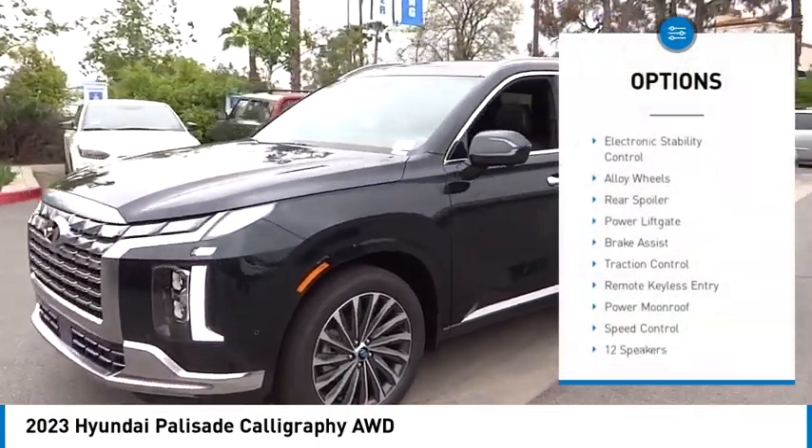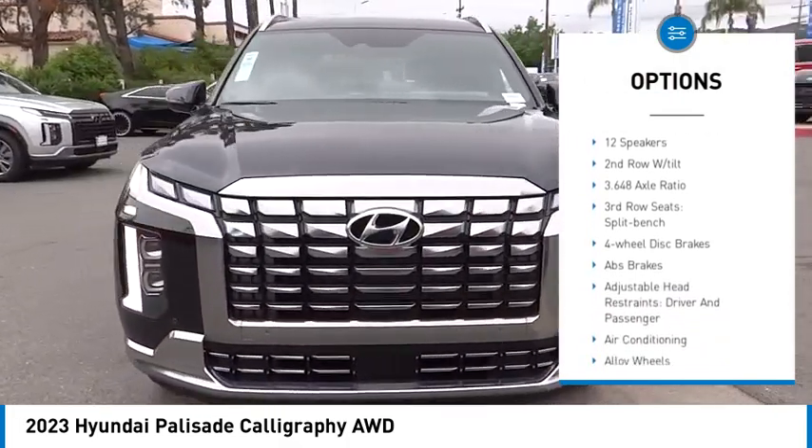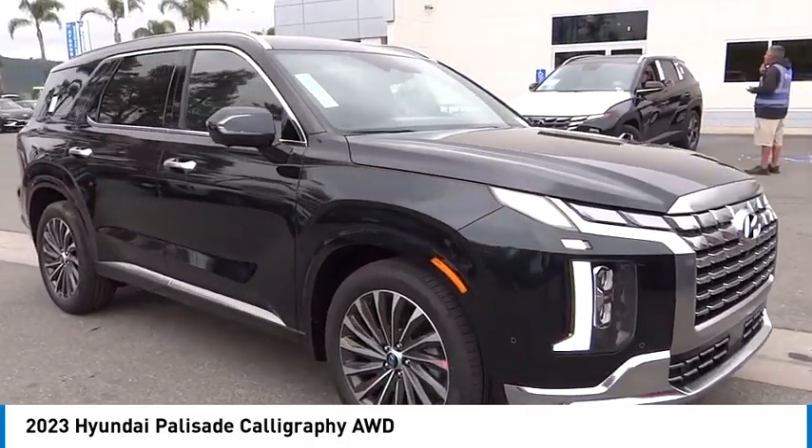Rain sensing wipers, electronic stability control, alloy wheels, rear spoiler, power lift gate, brake assist, traction control, remote keyless entry, power moonroof, speed control.